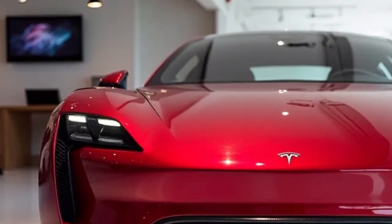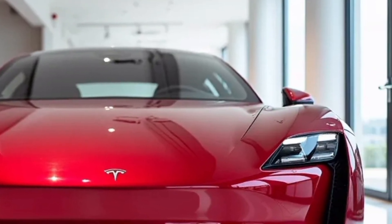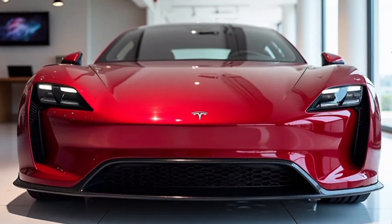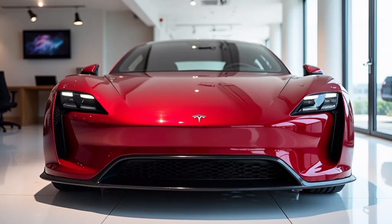That wraps up our overview of the 2026 Tesla models and their futuristic features. If you're excited about what's coming next in the world of electric cars and want to stay updated with the latest EV news, detailed reviews, and automotive insights, make sure to subscribe to AutoCarsBevs. We've got a lot more electrifying content coming your way.